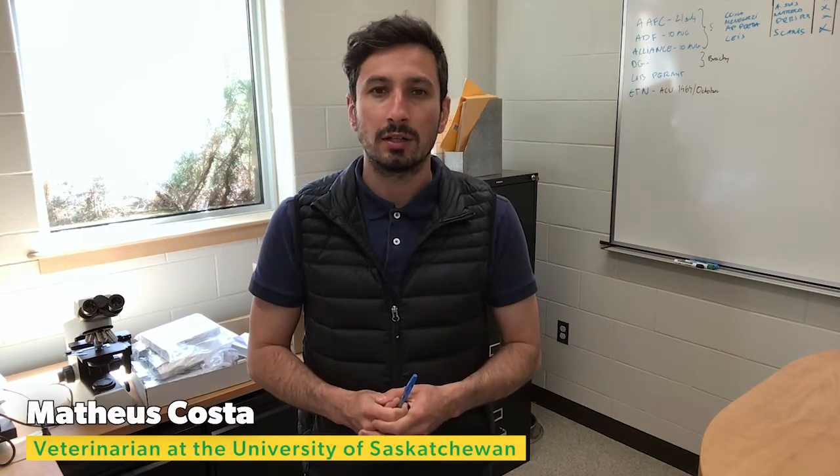Hi and thanks for your question. My name is Matheus Costa and I am a veterinarian specializing in swine health at the University of Saskatchewan. A question I sometimes hear is: what do you do when pigs get sick?